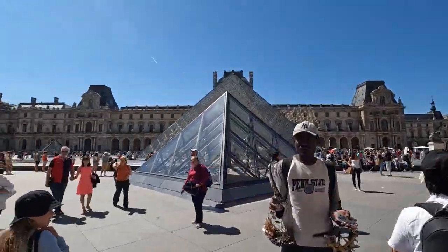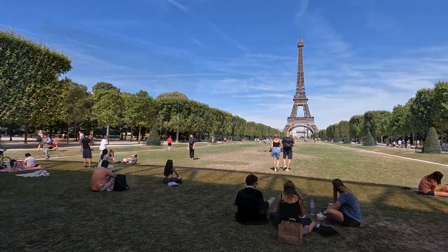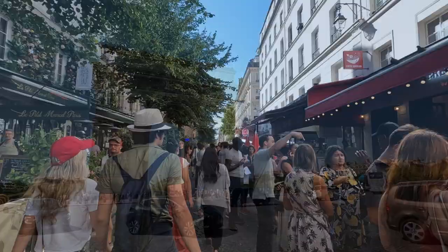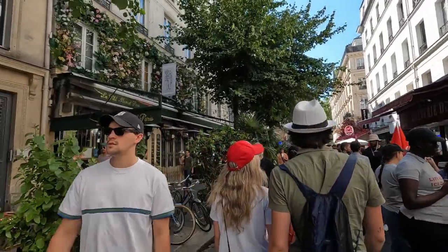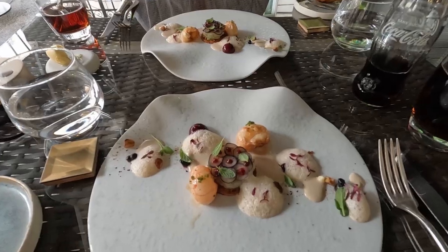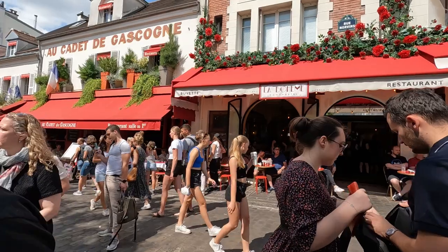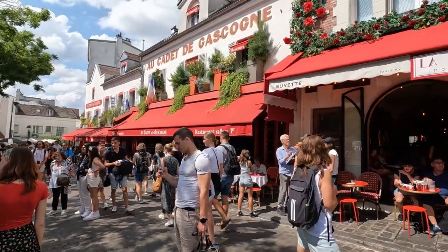Paris has numerous world-renowned attractions like the Louvre Museum, the Eiffel Tower, and the Arc de Triomphe, as well as picturesque narrow streets, gorgeous centuries-old buildings, and delicious cuisine. There are so many things to see and do in Paris that it's hard to decide what to do.